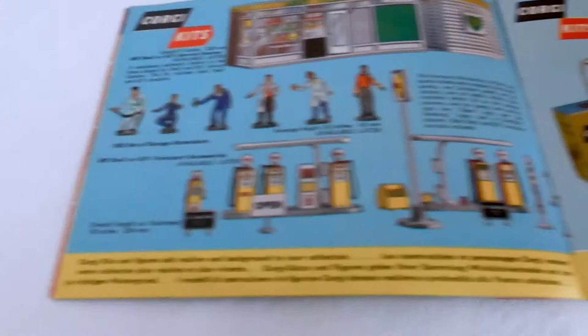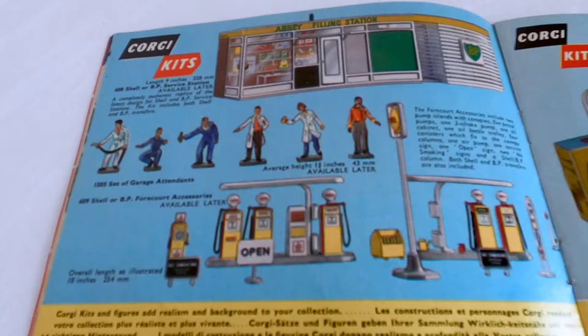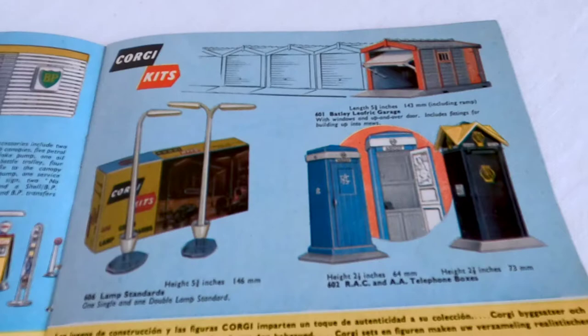Some little shell pumps for your service station garages, a BP filling station, some people figures to go with them, and little Corgi garages up here.